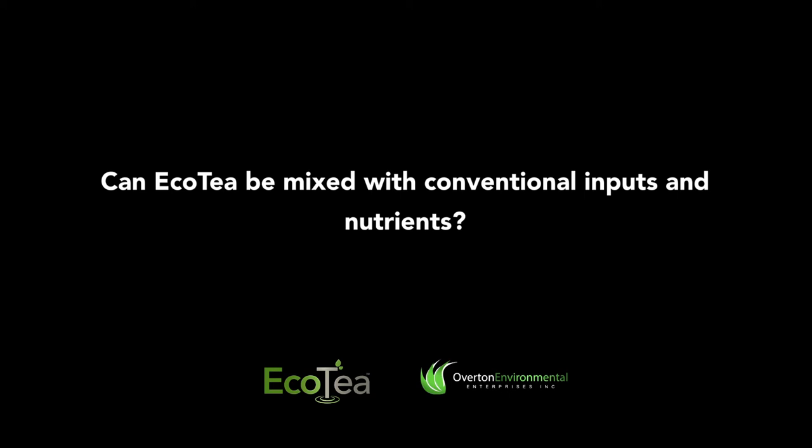Any nutrient, as long as you're chelating with a fulvic acid or a humic acid, should have no trouble mixing with EcoTea, especially at a foliar rate. You're never going to put foliar fertilizer at a heavy rate because you don't want to burn your plants, and chelating with humic acid and fulvic acid really minimizes the risk of burning. It's not ideal to mix with herbicide, but if that's the only way you can get the product out it's definitely worth it — there is economic benefit. However, I would not tank mix with a fungicide.